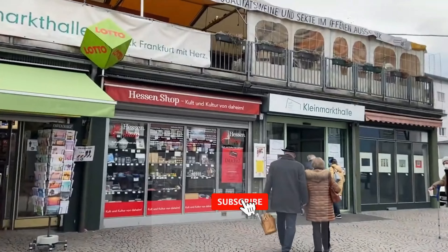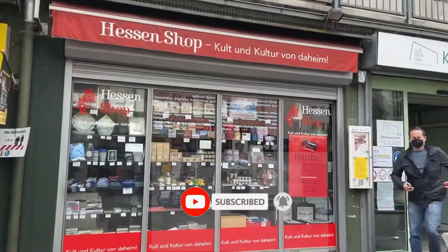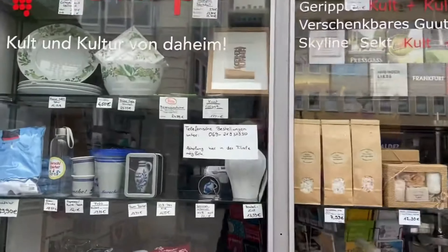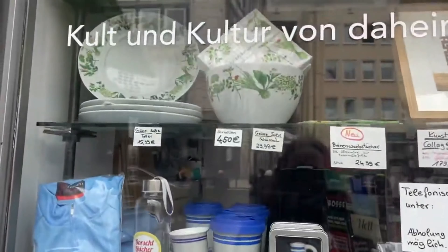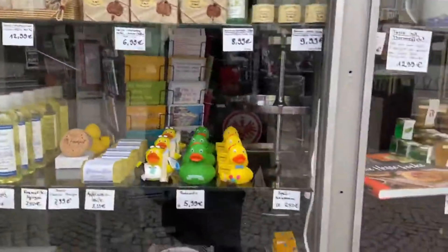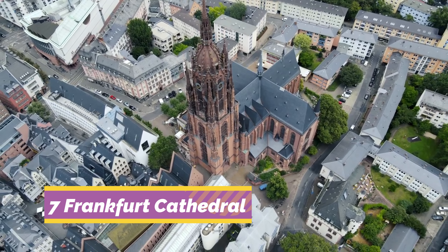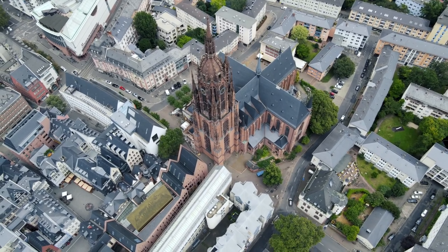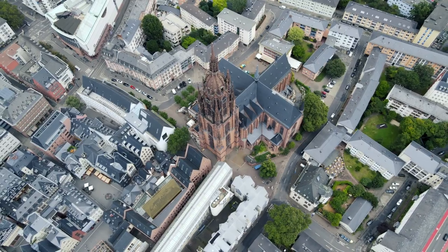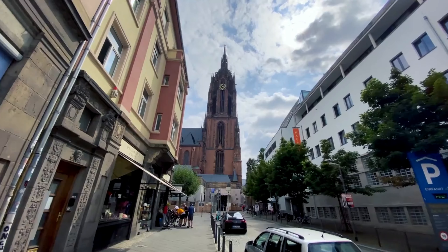Number 8: Kleinmarkthalle. Markets are always a good place to get a feel for a city, and Frankfurt's Kleinmarkthalle, where many locals shop daily, is no exception. The present hall dates from 1954, and its 1,500 square meters house 150 market stalls selling some of the finest foods in Germany. This is a good place to try out the famous Frankfurt green sauce, Frankfurter Grüne Soße, a traditional condiment made of seven herbs, sour cream, and egg. You can also savor local specialties like sausages, cheeses, and pastries.